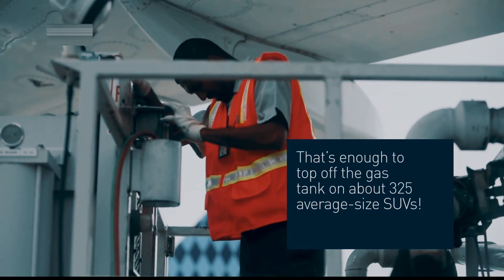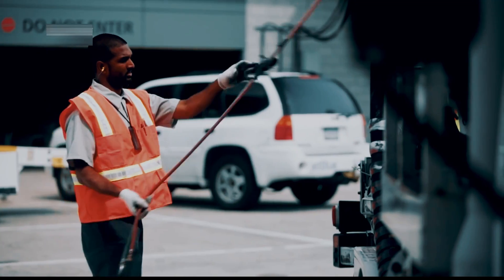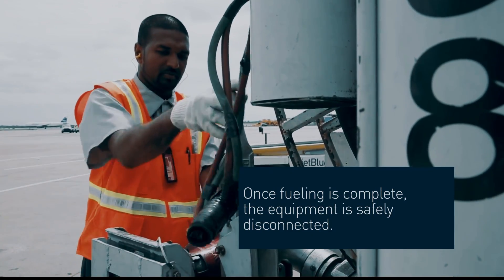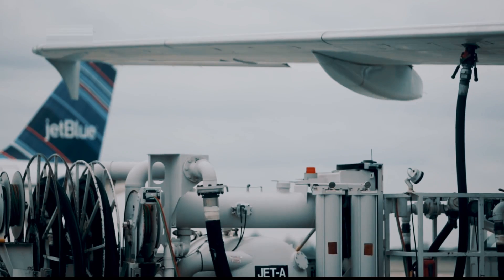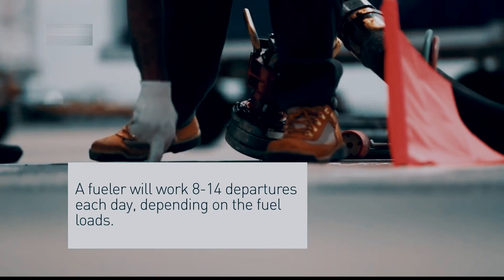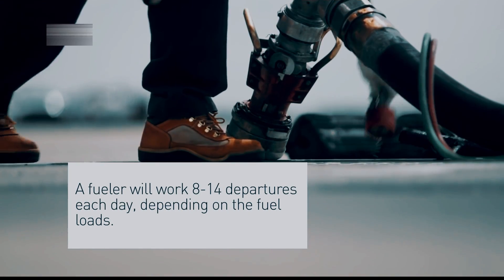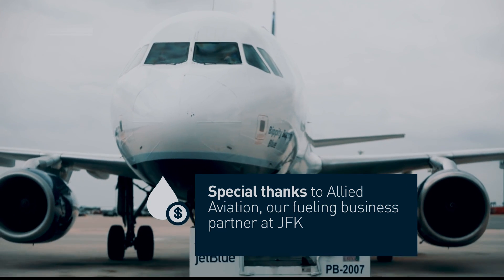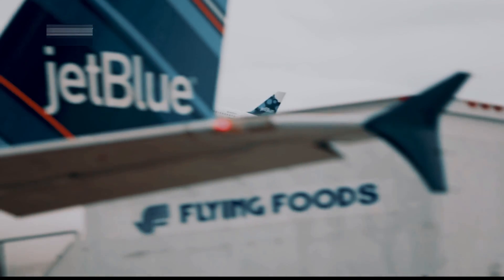The fuel truck driver disconnects the hose and checks for any leaks or spills. The pilot also performs a visual inspection of the fuel tanks to ensure that they are full and that there are no leaks. With the fueling process complete and safety checks performed, the aircraft is ready for takeoff, fueled up and ready to soar.